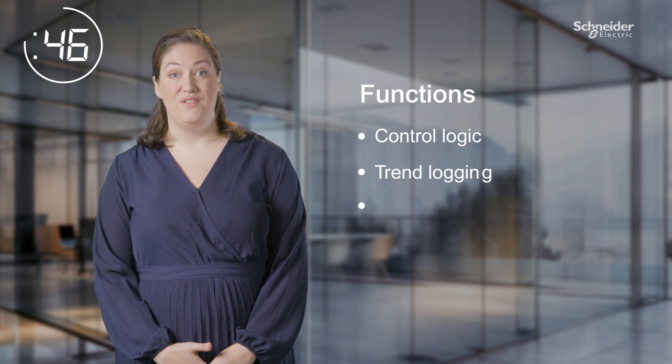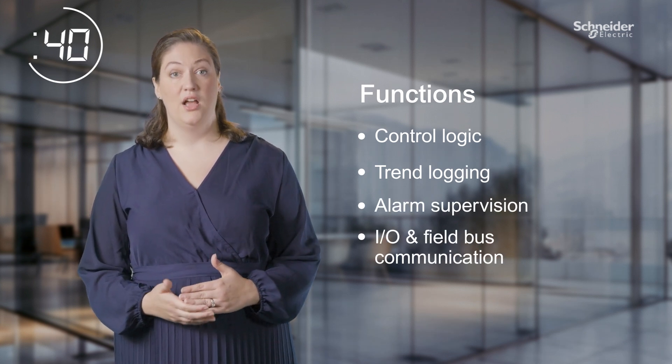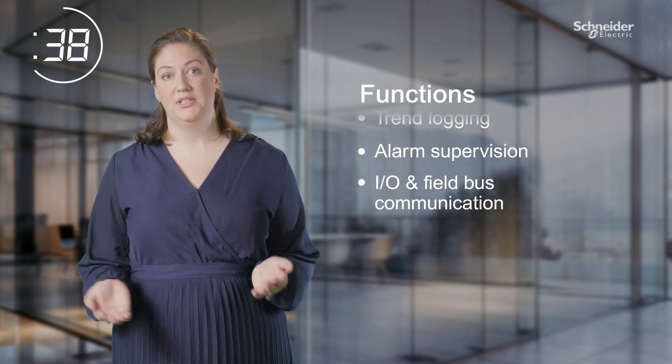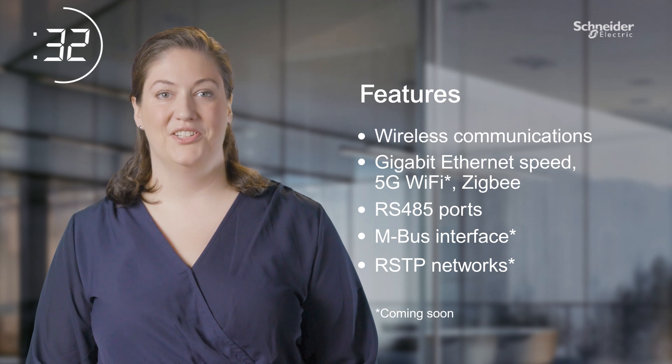SpaceLogic ASP V3 is the primary aggregator of HVAC connected device data from room level to plant rooms. It manages data throughput up to five times faster than our existing automation server.